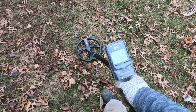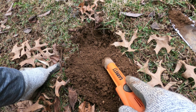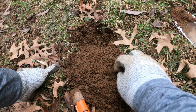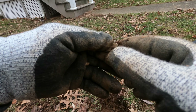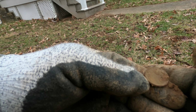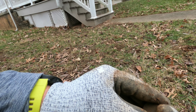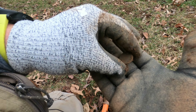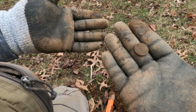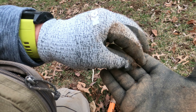A very small pinpoint. Let's see what we got — oh, we got a coin! What do we have? Modern penny. That's okay, I'm finding coins. This is all new like I said, so I don't know how long it's gonna take me to learn this machine.